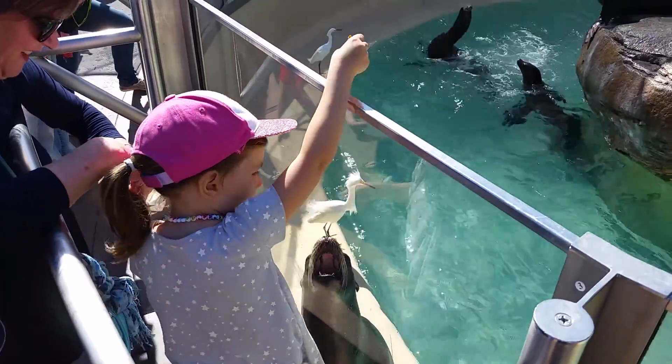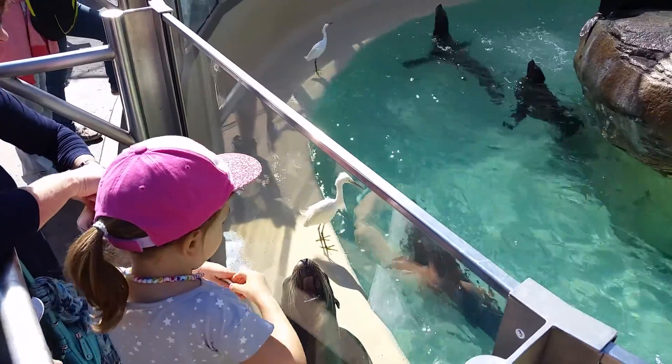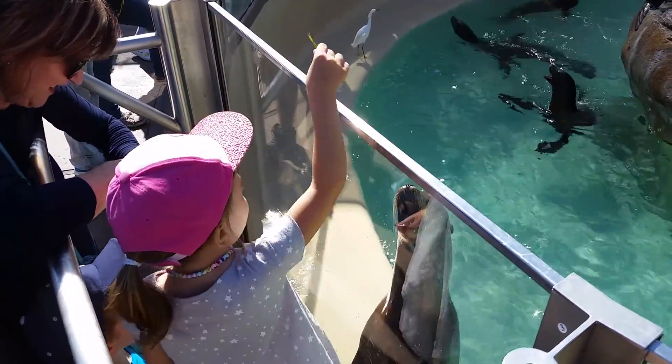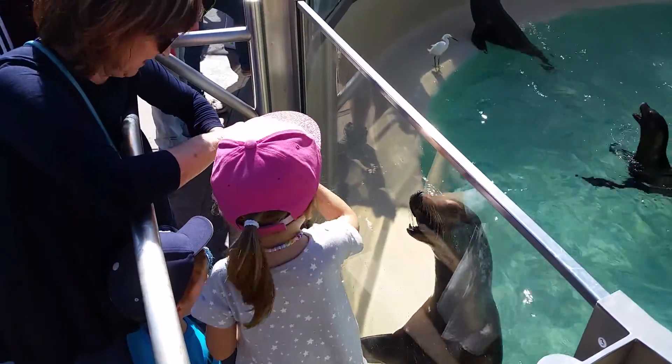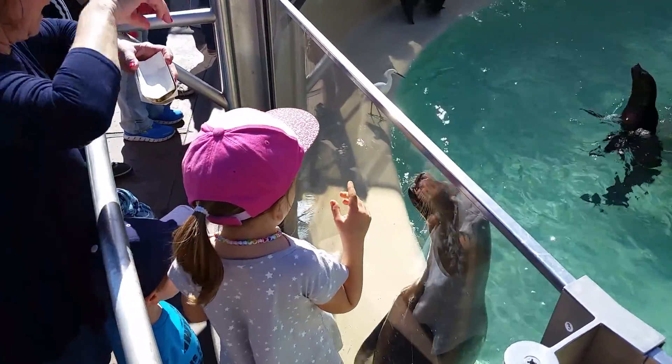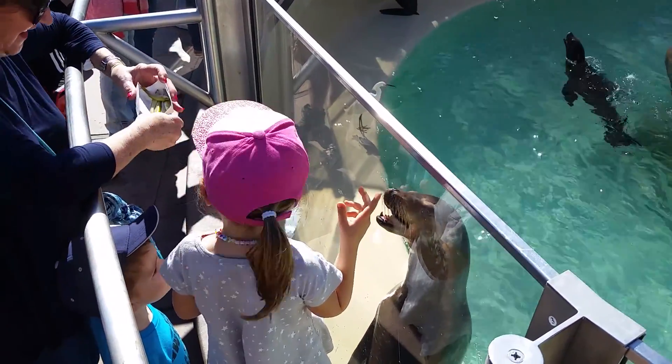Now for those that are feeding animals here at the Slipper Point, you can feed on either side. When you have your trays of fish, please keep them nice and closed up very tightly, as you've probably seen so far. The birds here in the area can be quite aggressive.